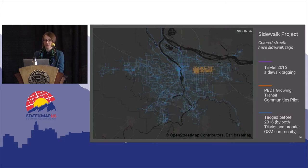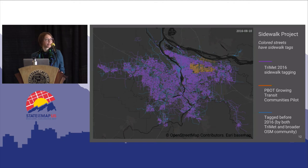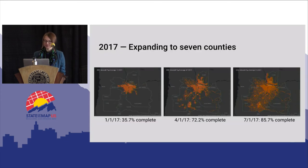When we started, streets shown in blue already had sidewalk presence/absence information, added by TriMet interns previously as well as the OSM community at large. The city of Portland Bureau of Transportation did the orange area as a pilot project — they figured out the JOSM method and then we took it on and added it to the rest of the Portland region. Since then we've expanded to our seven-county area of interest. Our trip planner doesn't currently support this whole region, but we're looking to enable that so people can figure out how to get from Salem to Portland on public transit.